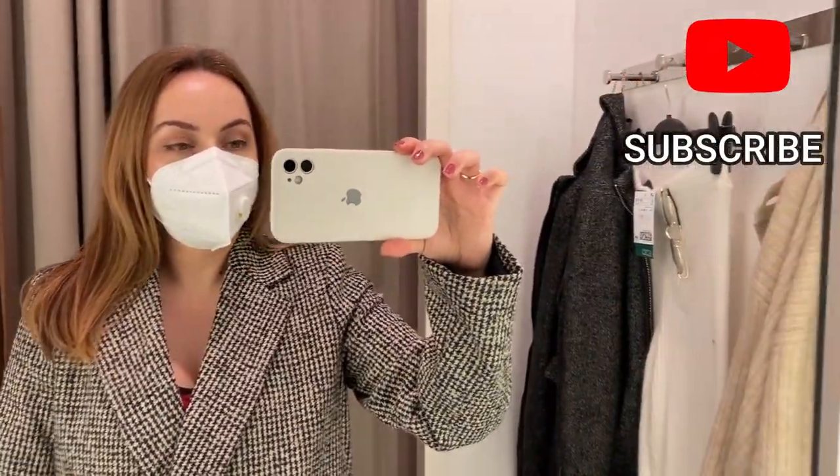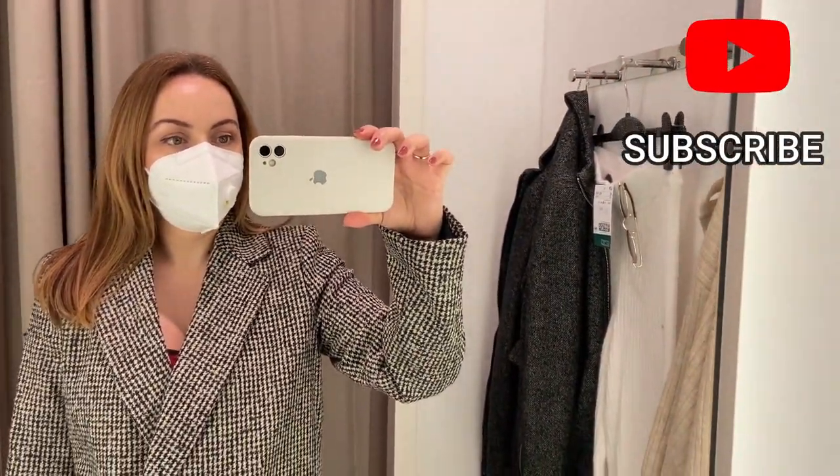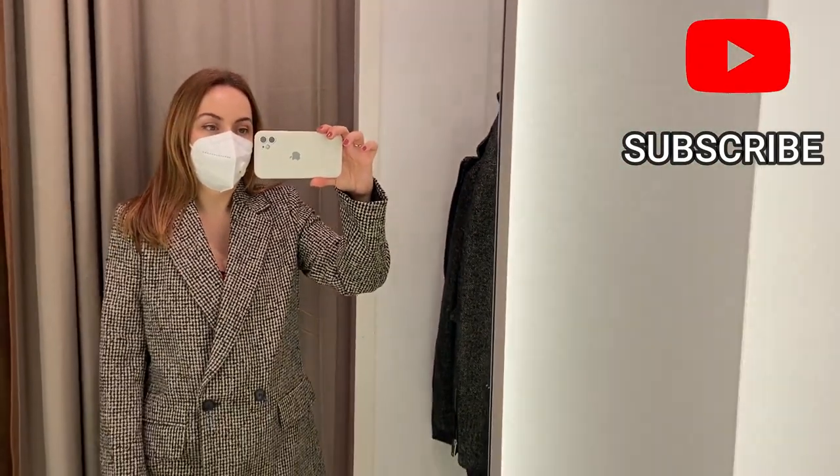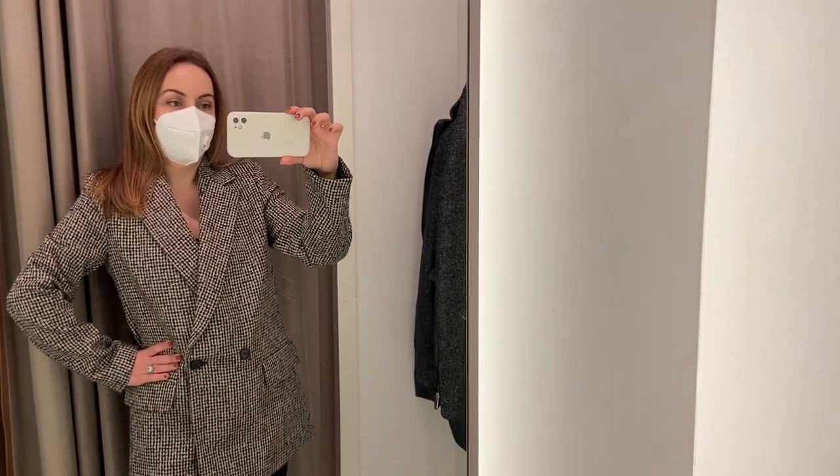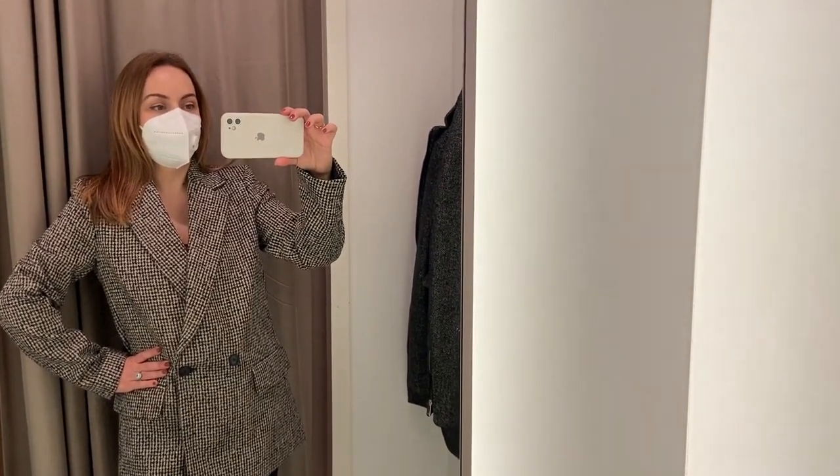Okay guys, that's all for today's video. Thank you for watching. If you like this video, please leave a thumbs up, comment and subscribe to this channel. Goodbye and see you in my next video. Bye!